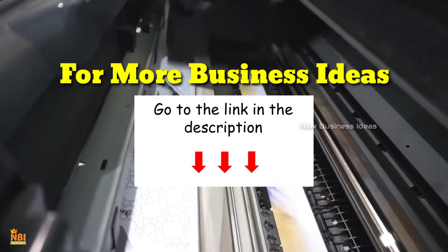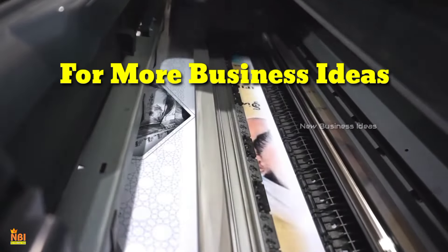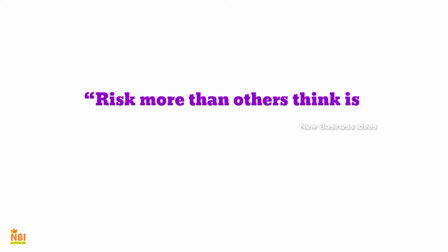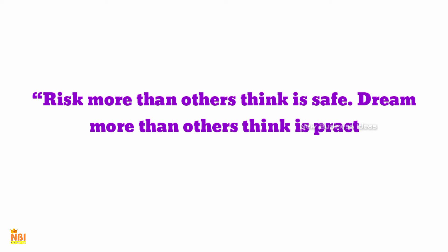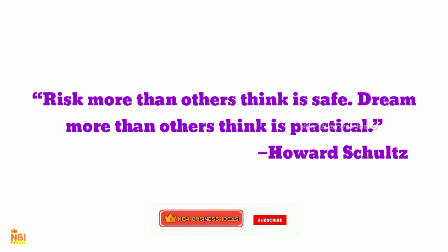All of the above are part of some great business opportunities. If you want more information about these businesses, please check our website and the link in the video description. We hope this video will help you in initiating your own business. If you liked this video, please like and comment. Thanks for watching — for more business ideas, subscribe to New Business Ideas.